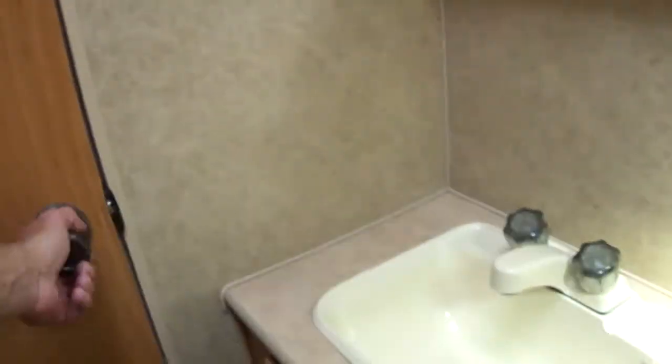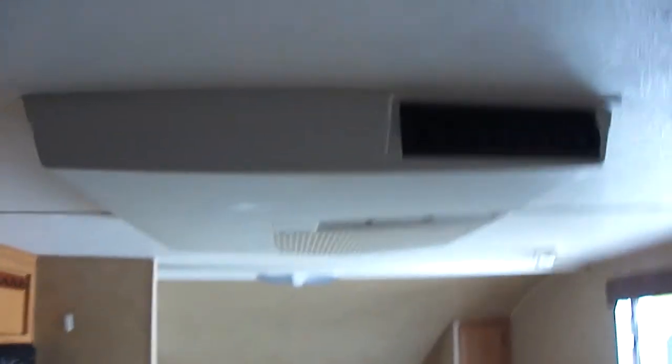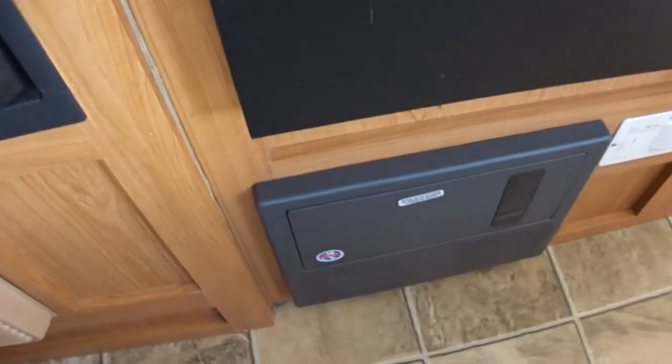A refrigerator with enough room for food for a week. You can even take a bath in the bathtub — you've got your royal throne. And look at all that closet space; tons of storage for a unit of this size. Air conditioning to keep you cold when it's hot, and a furnace to keep you warm when it's cold.